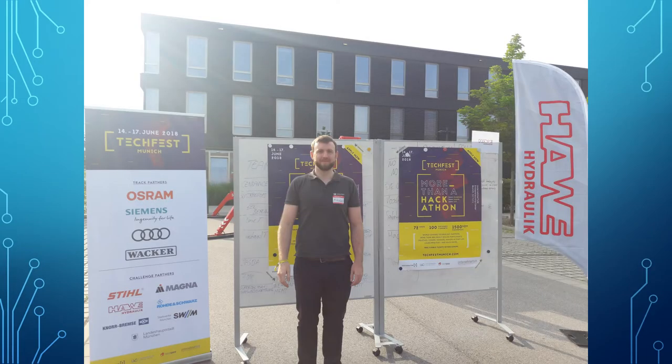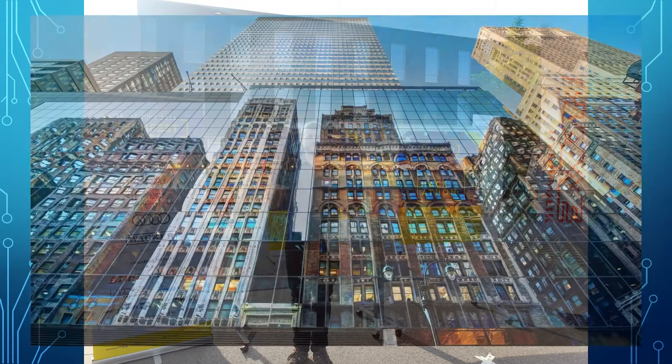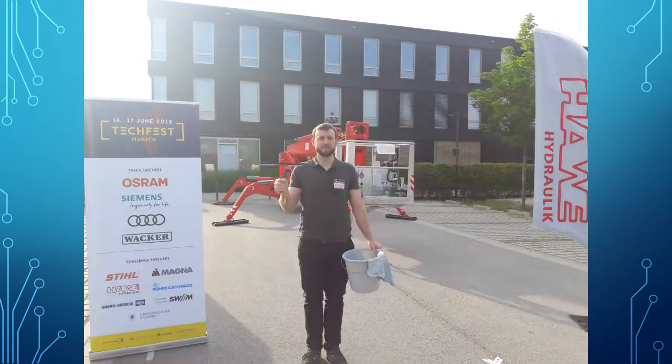Meet my friend Nico. Nico is a window cleaner — he cleans windows for a living. The problem being a window cleaner in today's mega cities is that most windows are very high up, and therefore Nico needs the help of a crane.